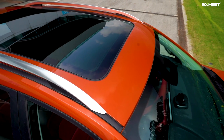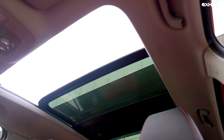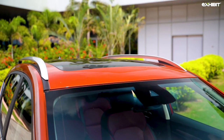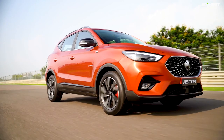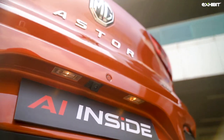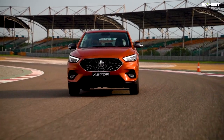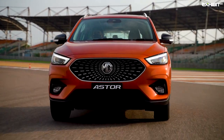My personal favorite is the panoramic sunroof that MG calls the Sky Roof — it is simply massive and gives a great sense of space in the interior, especially combined with the lipstick red interior offered as an option on top-end models. There is a comprehensive ADAS setup — a Level 2 system using both camera and radar input — offering adaptive cruise control, forward collision warning, automatic emergency braking, lane keep assist, lane departure prevention, and speed assist. Very few SUVs offer this, making it a key talking point for safety.